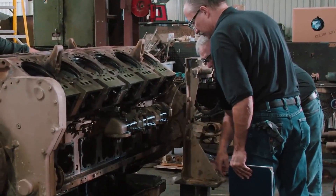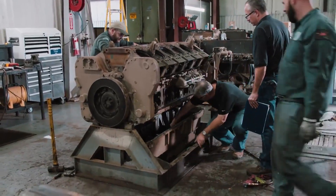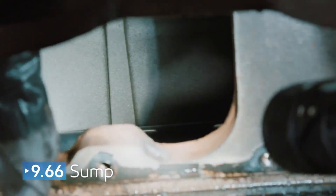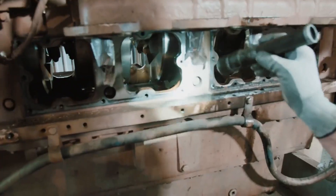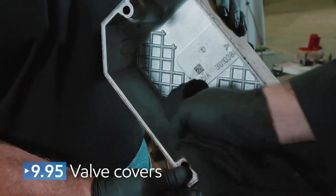It turned out that cleanliness was very high for the amount of time the engine was in service. The sump received a rating of 9.66. Additionally, the front of the engine block measured 9.8, and the valve covers were 9.95.